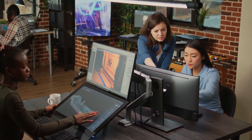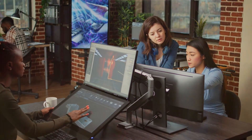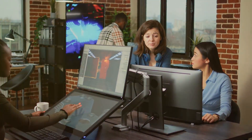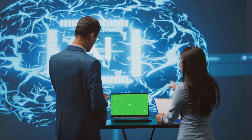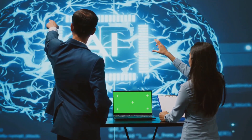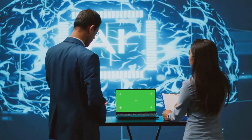Discover how BlackCoffer's team of highly skilled professionals leverage cutting-edge technologies to empower organizations and drive their success. From strategic planning to implementation, BlackCoffer is dedicated to delivering exceptional IT consulting services tailored to the unique needs of each client. Here's how we did it.